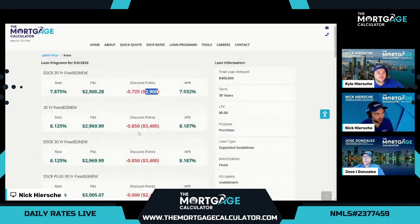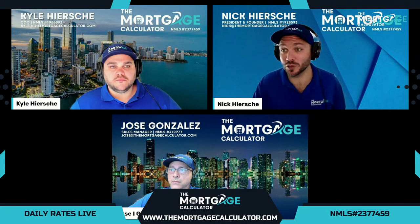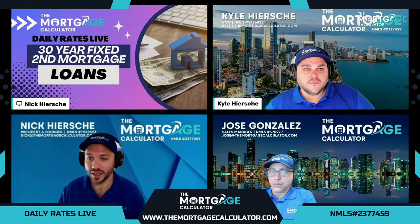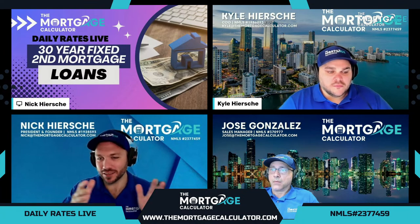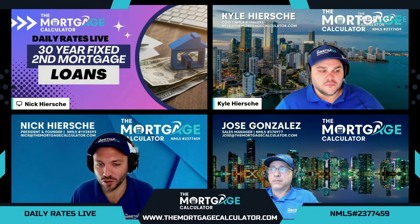Now we're going to get into our deep dive topic, which is another popular option for investors — a new product recently: our fixed rate second mortgages. Yesterday Jose went over HELOCs, which are more traditional and set up for primary homes. Now we're talking about 30-year fixed second mortgages, which open up options to investment properties. These are not HELOCs — they're not adjustable and not open-ended. These are fully amortized fixed loans, but as the second mortgage instead of the first. Jose, you want to explain and then we'll pull them up.